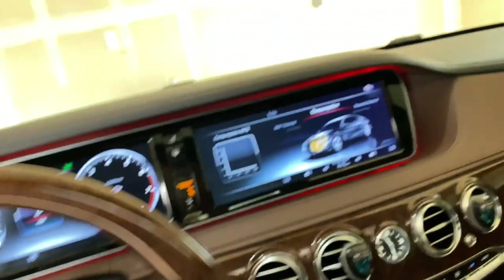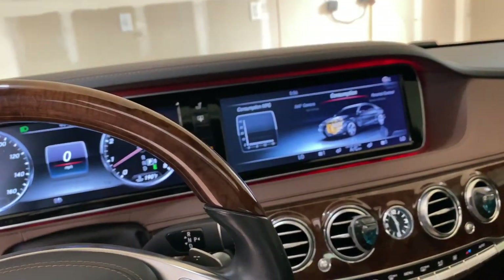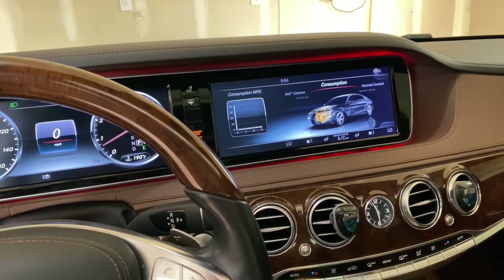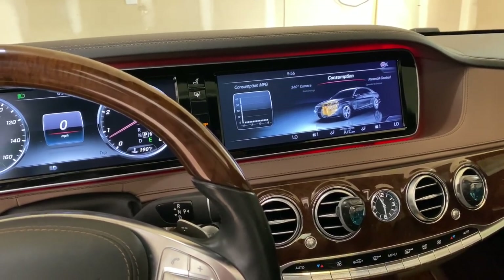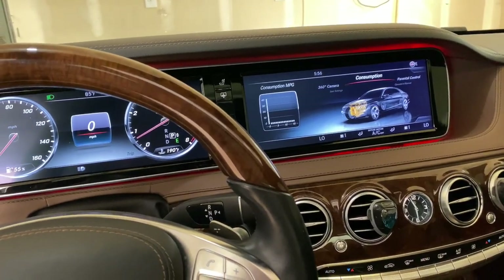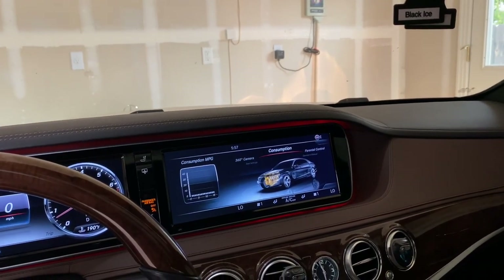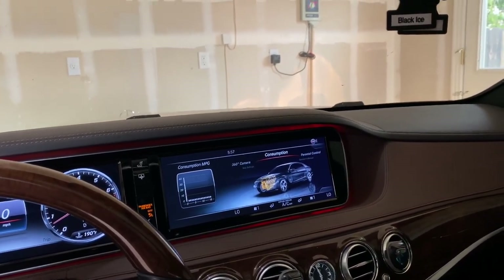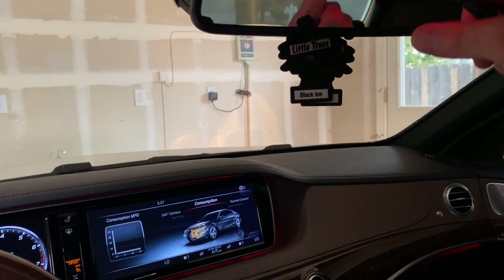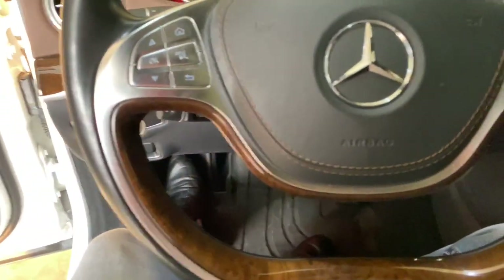Both BMW and Mercedes are the two cars I've noticed where you can have the sunroof open with all windows closed and still hold a normal conversation — it's not loud or obnoxious. Some cars make it impossible to talk when the sunroof is open.